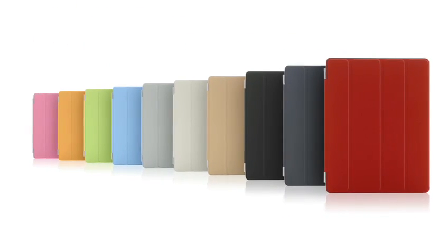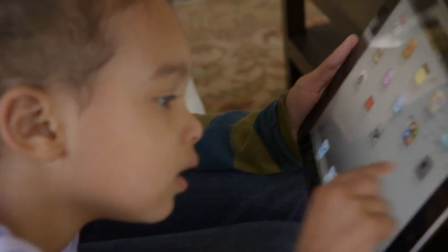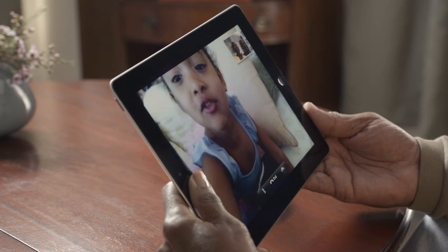We're constantly working to refine and improve, to simplify, to make something thinner and lighter, and yet at the same time, increasing its functionality. With an all-new front-facing camera, we brought FaceTime to the iPad. It's everything you love about video calling on the iPhone 4, but better. The big iPad display really changes the FaceTime experience.